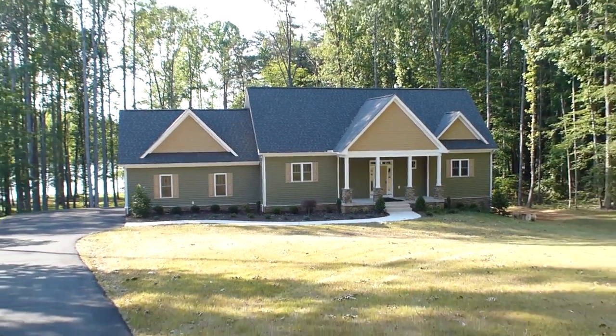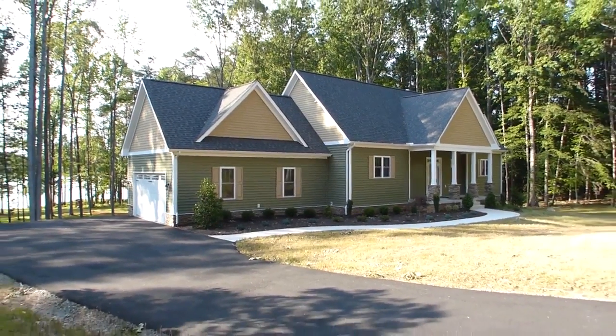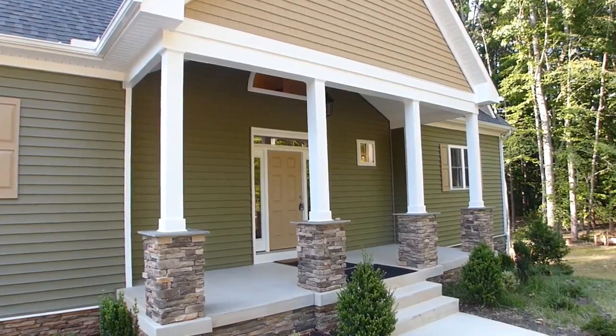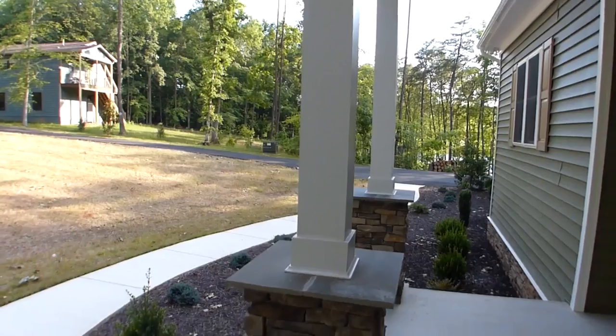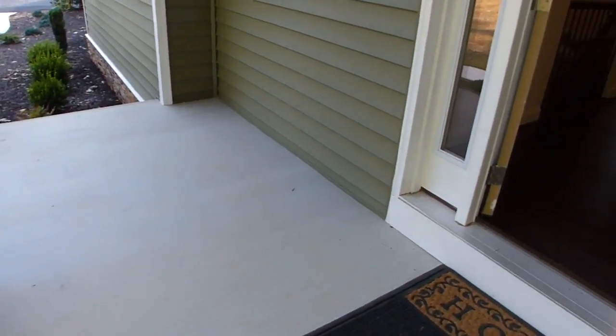This two-story home with basement, constructed by Bethel Builders, is filled with detail and solid construction throughout. Passing by the stone pillars with support columns, we enter into the foyer.